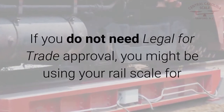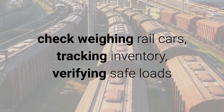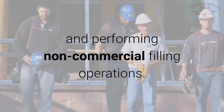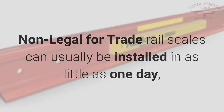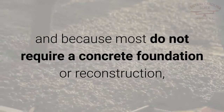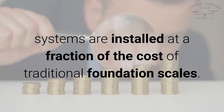If you do not need legal for trade approval, you might be using your rail scale for check weighing rail cars, tracking inventory, verifying safe loads, and performing non-commercial filling operations. Non-legal for trade rail scales can usually be installed in as little as one day, and because most do not require a concrete foundation or reconstruction, systems are installed at a fraction of the cost of traditional foundation scales.